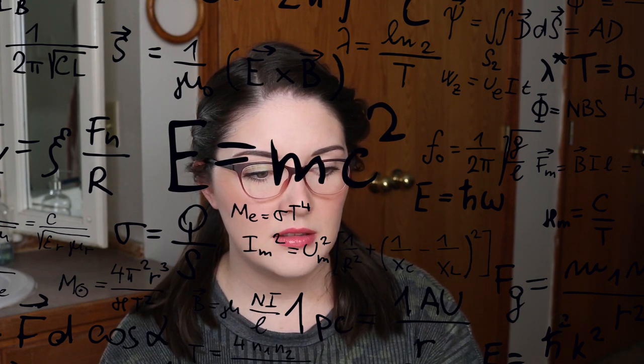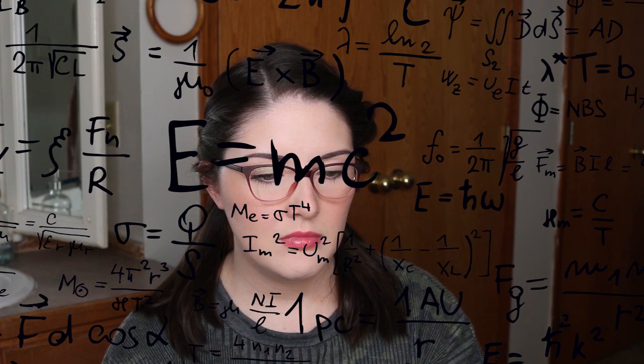The most expensive Zenni index is the 1.67 high index at $35. The index has to do with the thickness of the lens — if you have a really strong prescription it can make your lens thicker, but a higher index can make the lens thinner. I don't have a high prescription, so I get the standard index. Next are lens tints — you can pick any glasses frame and get them as sunglasses with a wide variety of tint options.